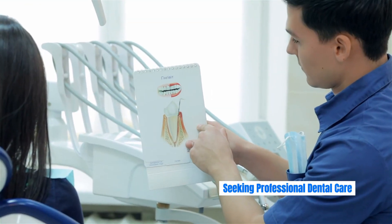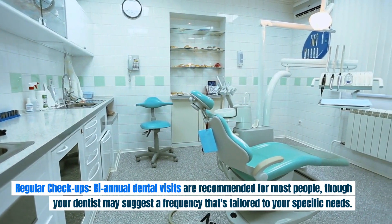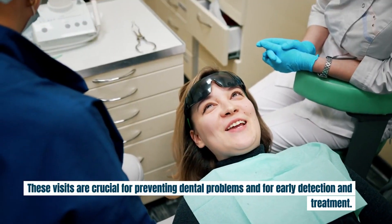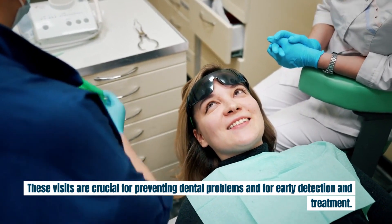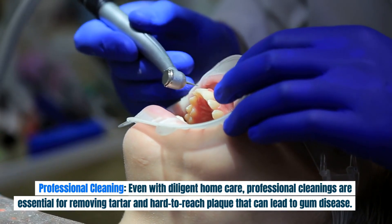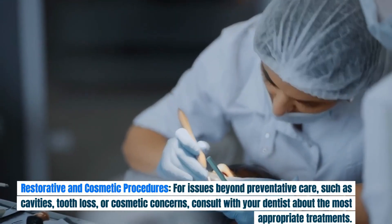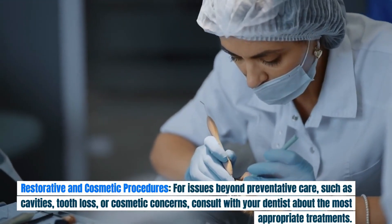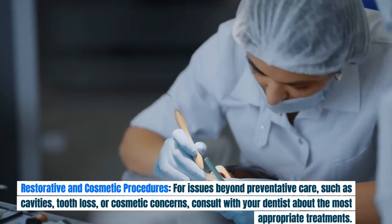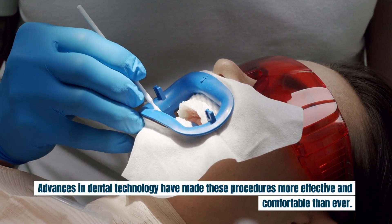Regular checkups — bi-annual dental visits are recommended for most people, though your dentist may suggest a frequency tailored to your specific needs. These visits are crucial for preventing dental problems and for early detection and treatment. Even with diligent home care, professional cleanings are essential for removing tartar and hard-to-reach plaque that can lead to gum disease. For issues beyond preventative care, such as cavities, tooth loss, or cosmetic concerns, consult with your dentist about the most appropriate treatments — advances in dental technology have made these procedures more effective and comfortable than ever.